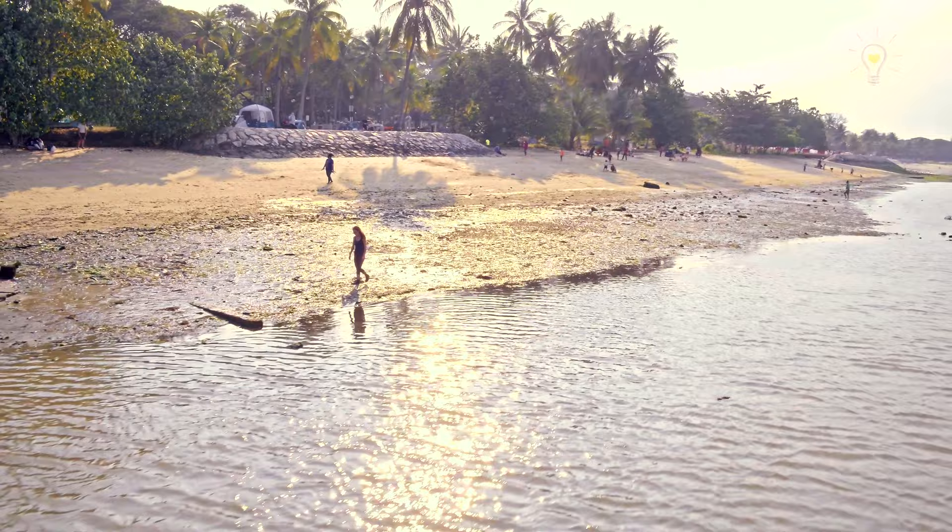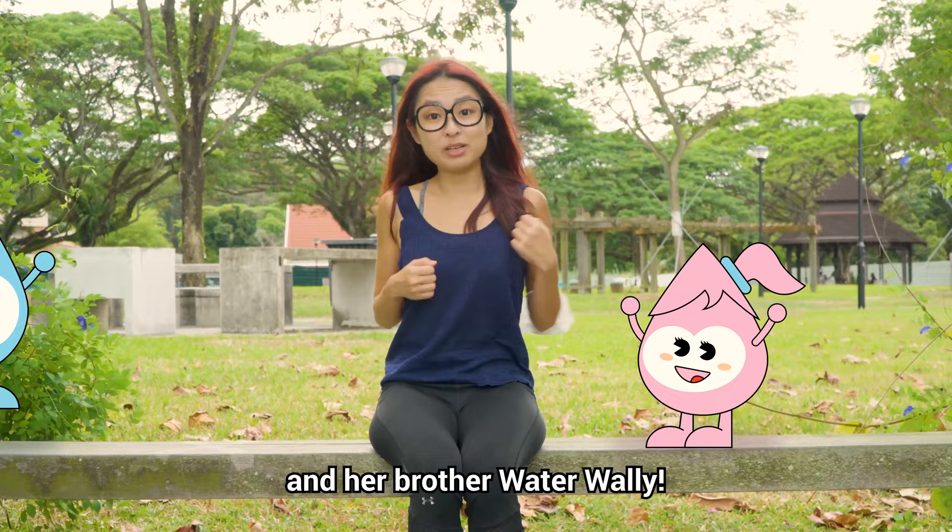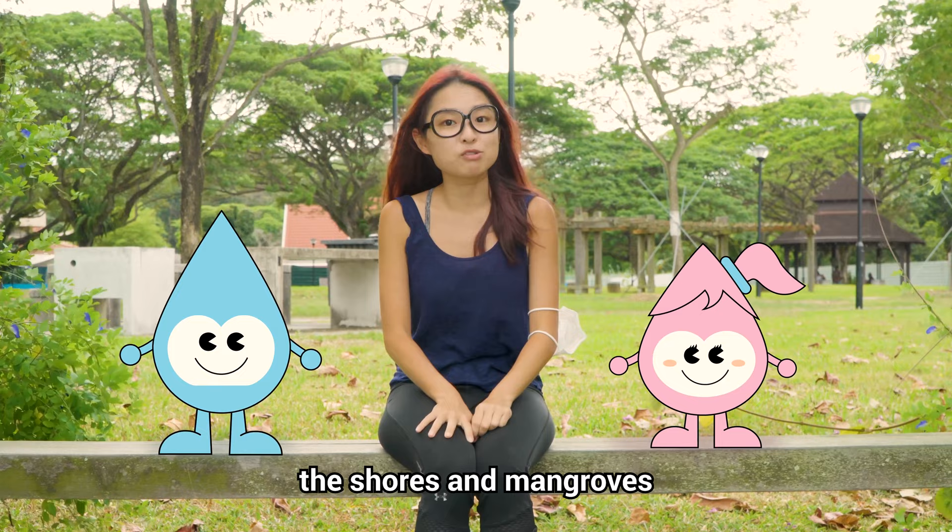We are here today with Pewbee's new mascot, Water Sally and her brother, Water Wally! Hello guys! So today we'll be exploring the shores and mangroves of Passeries Park.